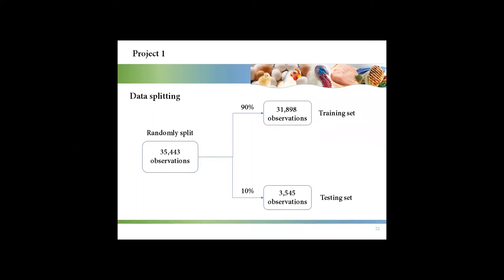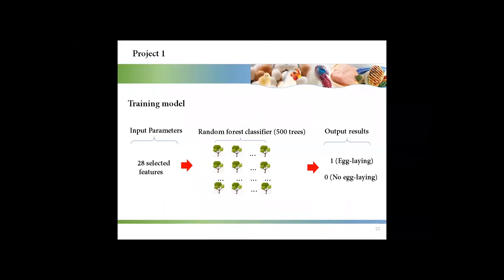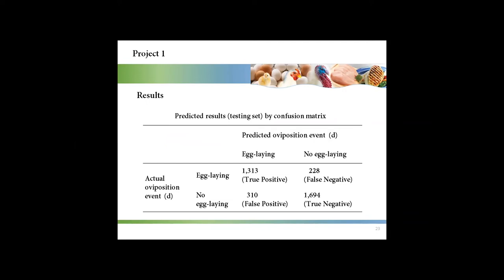All observations were randomly split into two parts: 90% for training and 10% for testing. The input parameters for the model were the 28 selected features. The output was 1 representing egg-laying events and 0 representing no egg-laying event. This table shows the predicted results presented by the confusion matrix. The confusion matrix is a commonly used tool to check classification performance, and it includes true positive, false negative, false positive, and true negative.